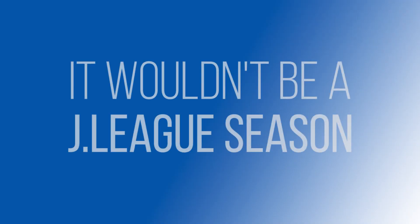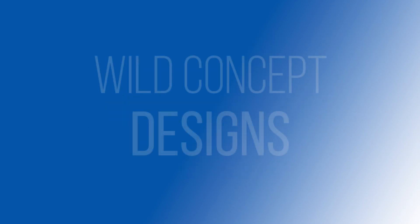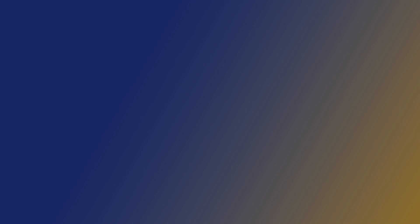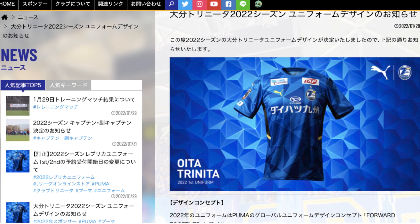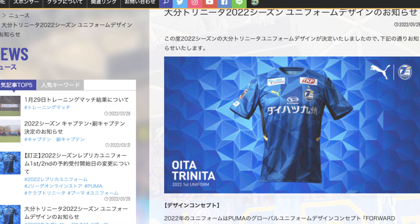It wouldn't be a J-League season without lots and lots of shirts featuring wild concept designs. So here are a few of my favourites. Audrey Trinitas' mascot is Nitan, a turtle. So the club have taken inspiration from Nitan to create this year's shirt, which has a turtle shell design.